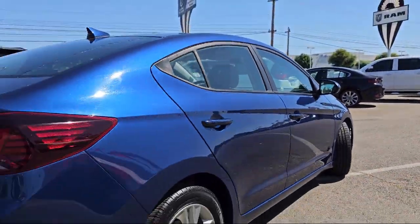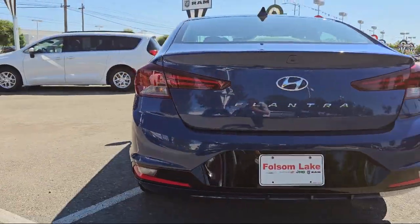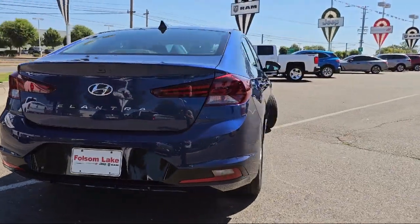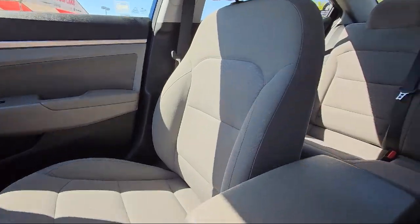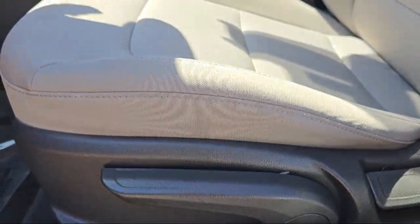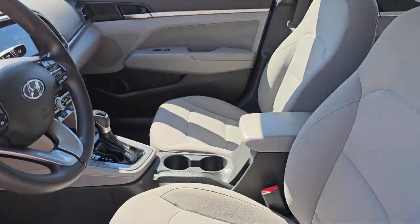It also features premium cloth seat trim, electronic stability control, outside temperature display, alloy wheels, steering wheel controls, Sirius XM satellite radio, and has less than 65,000 miles on the odometer.